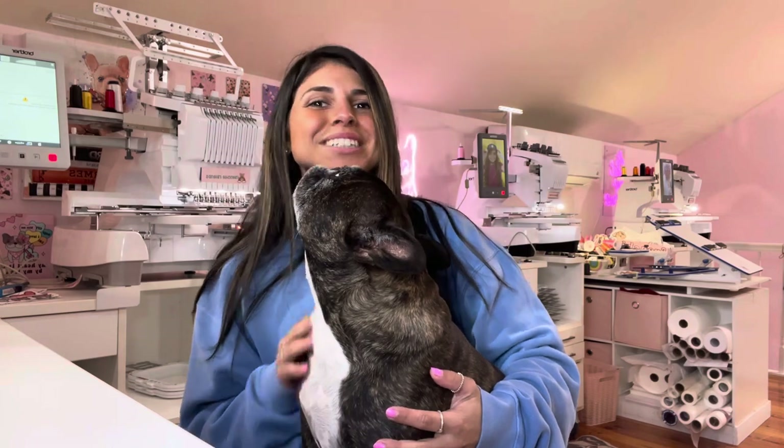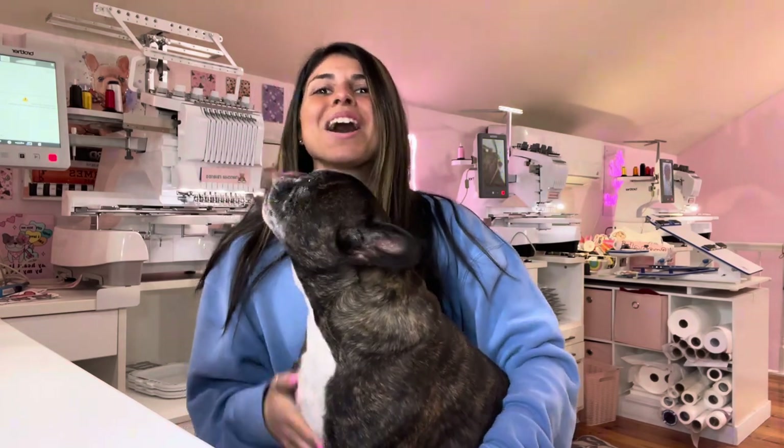Hi guys, I'm Tashi and this is Chewy, and welcome back to our channel. Today we're gonna take you behind the scenes of creating and building our LED photo booth that pretty much took over our whole living room, and also you're gonna go behind the scenes with us on prepping for our Valentine's Day launch. So come along, you don't want to miss this content and you want to see the cute bloopers of Chewy.